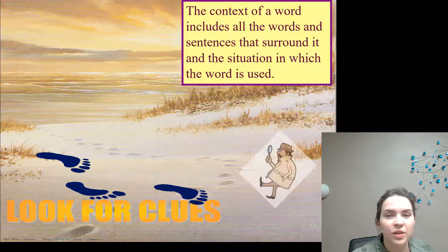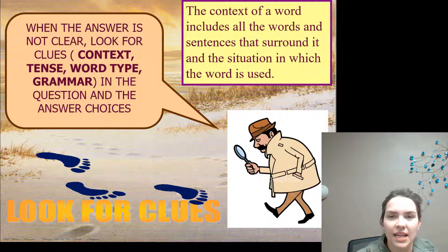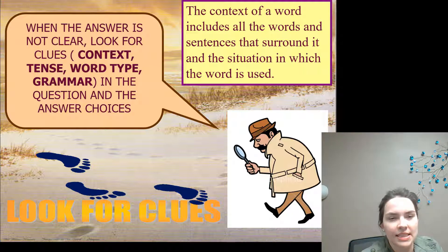The next part is looking for clues. The context of a word includes all the words and sentences that surround it and the situation in which the word is used. When the answer is not clear, look for clues in the context, tense, word type, grammar in the sentence, and answer choices.